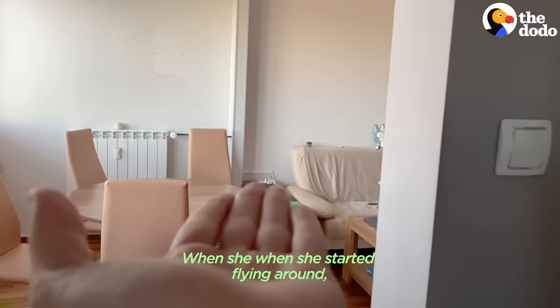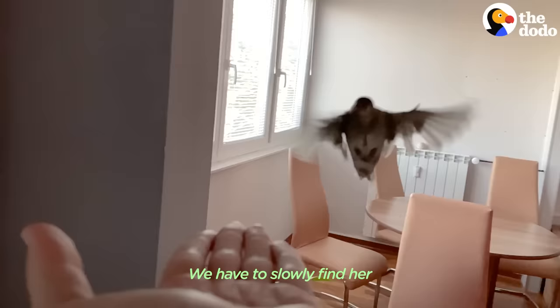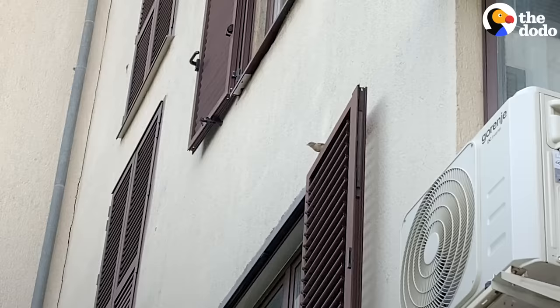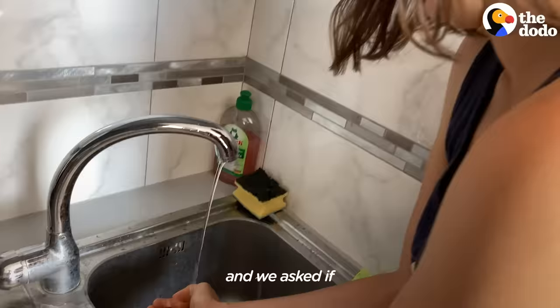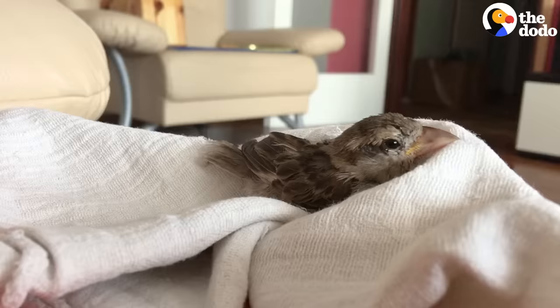When she started flying around, that's when we knew — this is it. We have to slowly find her a suitable spot to be released. We wanted to keep her safe, and since there are many cats around in our neighborhood, we asked our friends who have a garden if we could release her there, and they agreed.